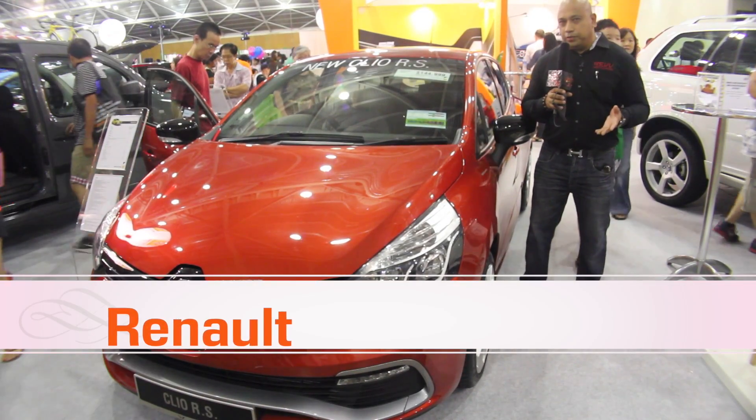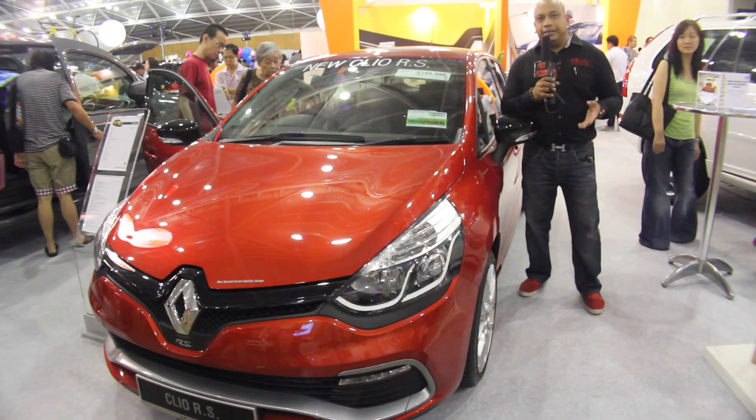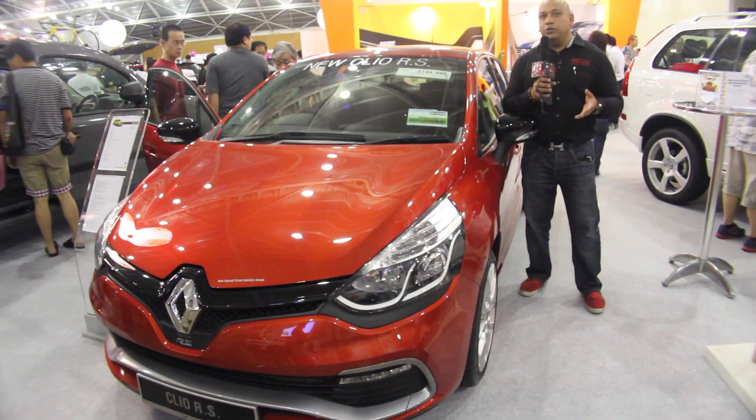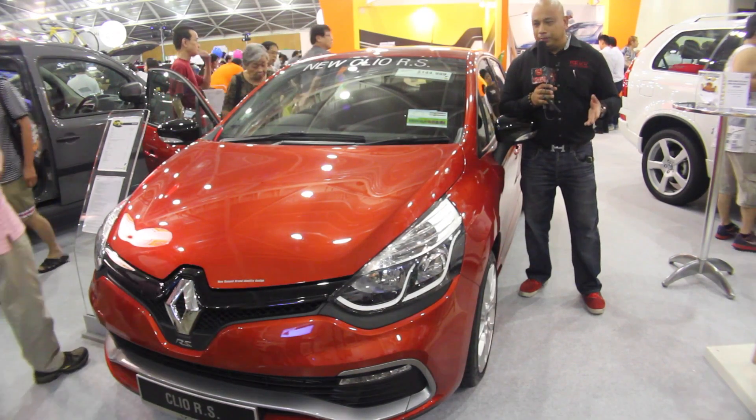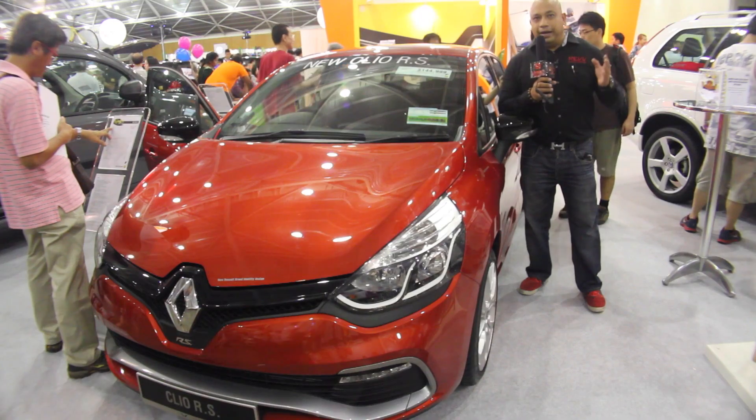Over at the Renault booth, one of Renault's latest showings is the Clio RS, with a 1.6-litre turbocharged engine — a very powerful vehicle with 200bhp. More vehicles to come; this is just one of the cars we're featuring right here at the show.